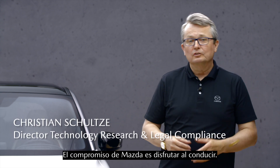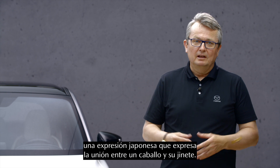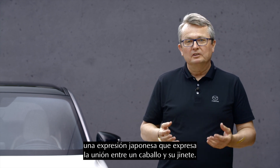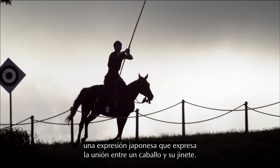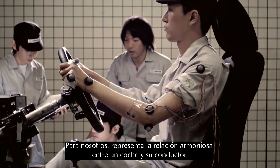Mazda committed itself to the joy of driving. We call it Jinba Itai, a Japanese term which expresses the unity between horse and rider. For us, it's more the harmonious relationship between car and driver.